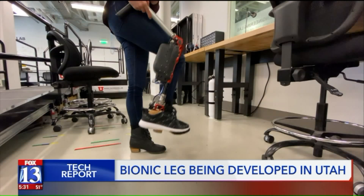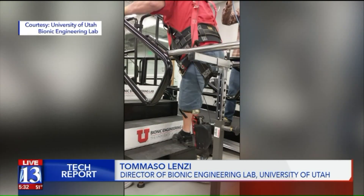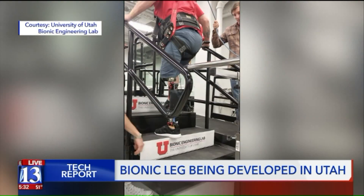A lot of the abilities gained by the bionic leg are thanks to how lightweight it is — it's actually lighter than the biological leg for most people. This is very important for comfort; they want people to be able to use it in everyday life and keep it on all day.